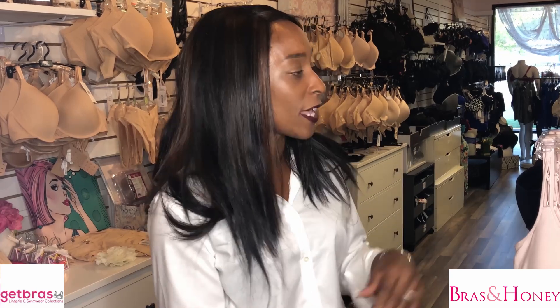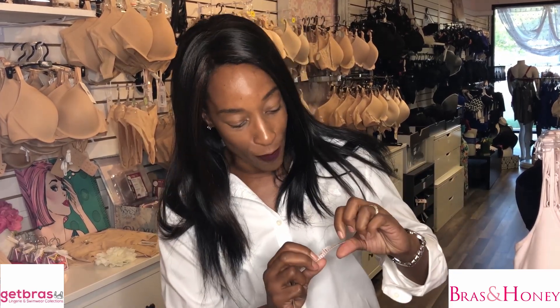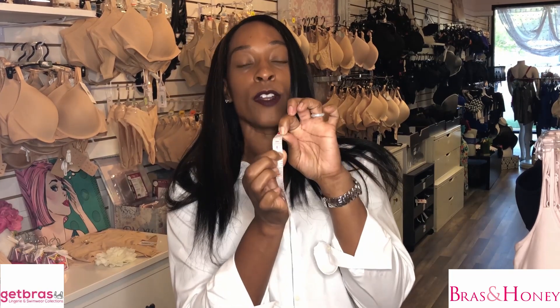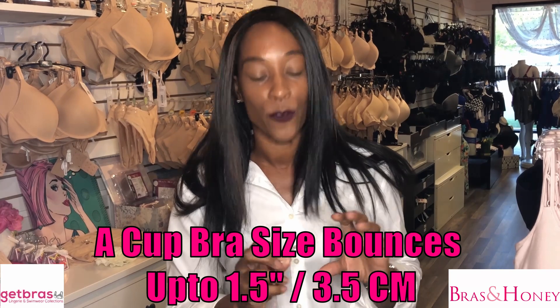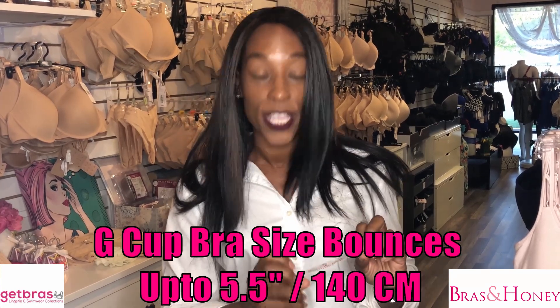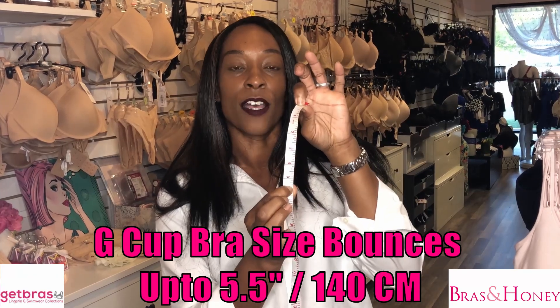I've got a fun fact for you. Did you know that if you are an A cup lady, on average you bounce one and a half inches per movement? And if you are a G cup lady, you bounce up to five and a half inches per high impact exercise.